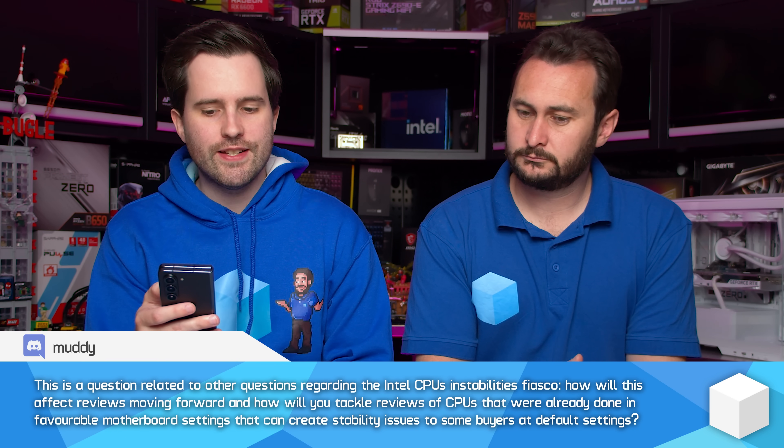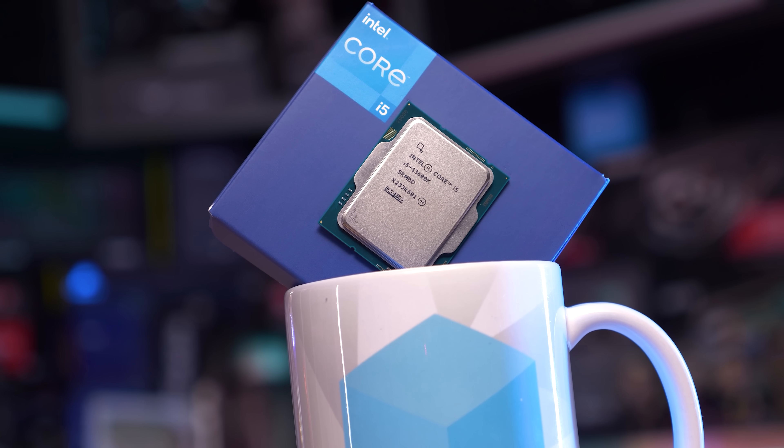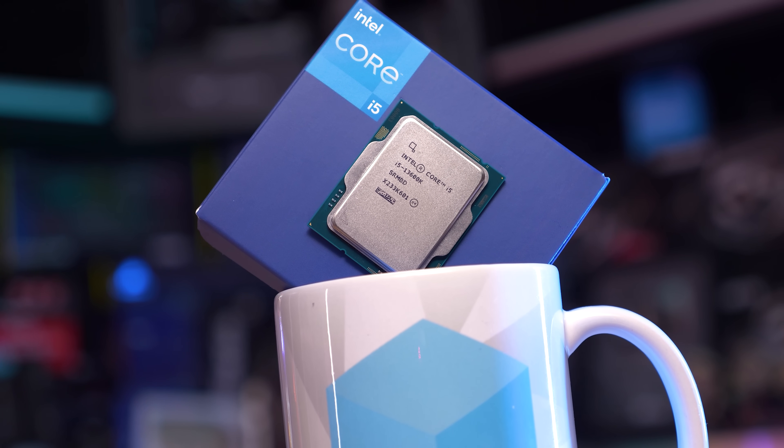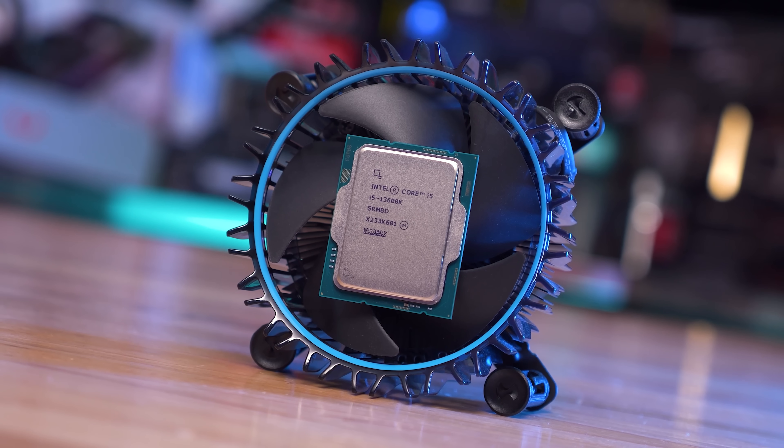Next question: how will the Intel CPU instability fiasco affect reviews moving forward, and how will you tackle reviews of CPUs that were already done in favorable motherboard settings that can create stability issues for some buyers at default settings? The answer is: we don't know yet, just like Intel probably doesn't — they're still working through it. As for past reviews, we're pretty comfortable with those because for the most part we weren't really recommending those CPUs anyway. AM5 offered better platform support, and Zen 4 became much more competitively priced since launch.